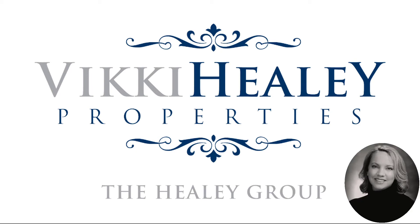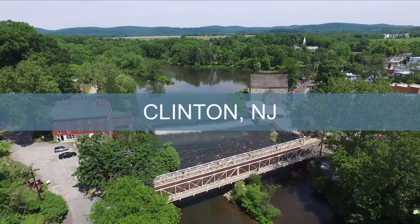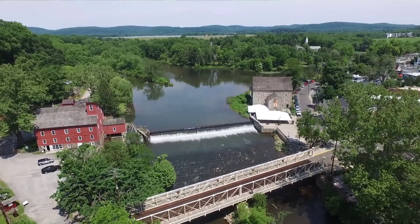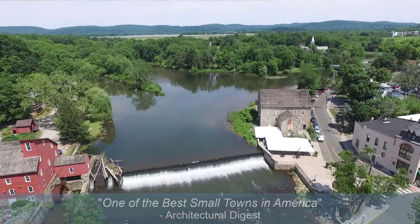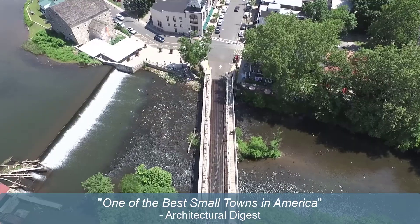Hi, I'm Amy DeVita, Realtor with Vicki Healey Properties. Welcome to the town of Clinton, New Jersey. I'm here at the iconic Red Mill to share a little about our town, and you can see why Architectural Digest named it one of the best small towns in America.